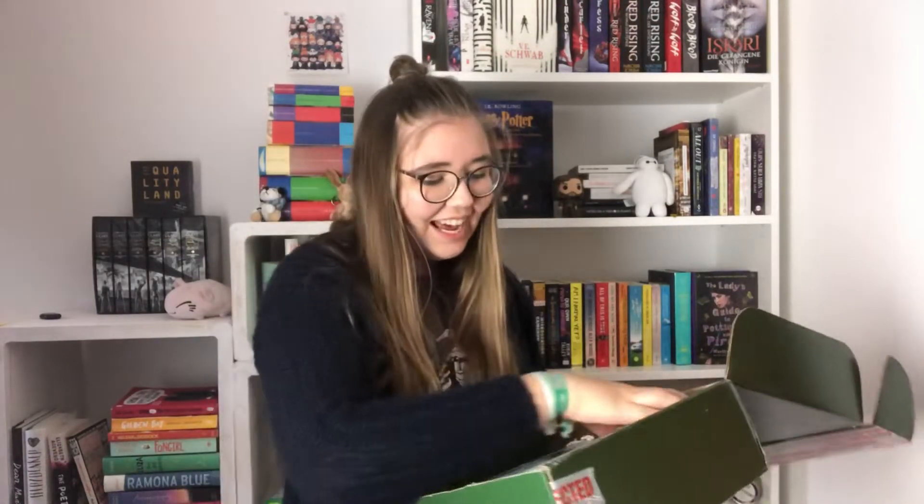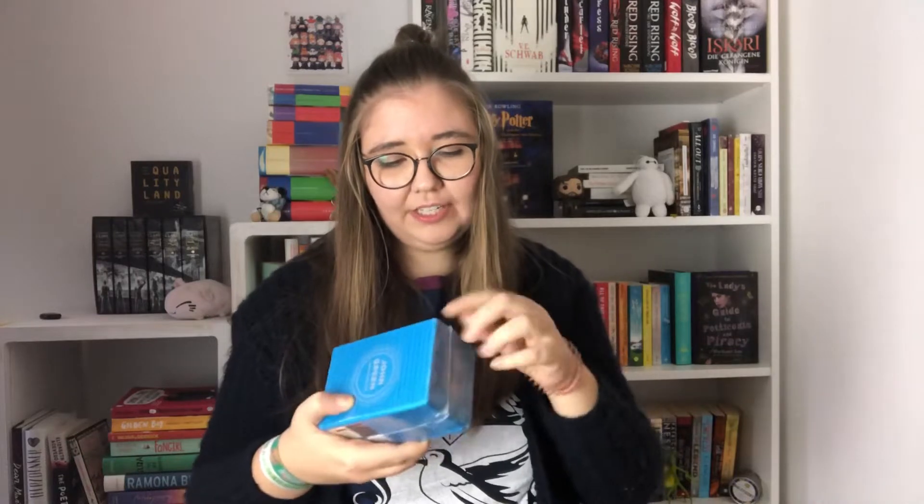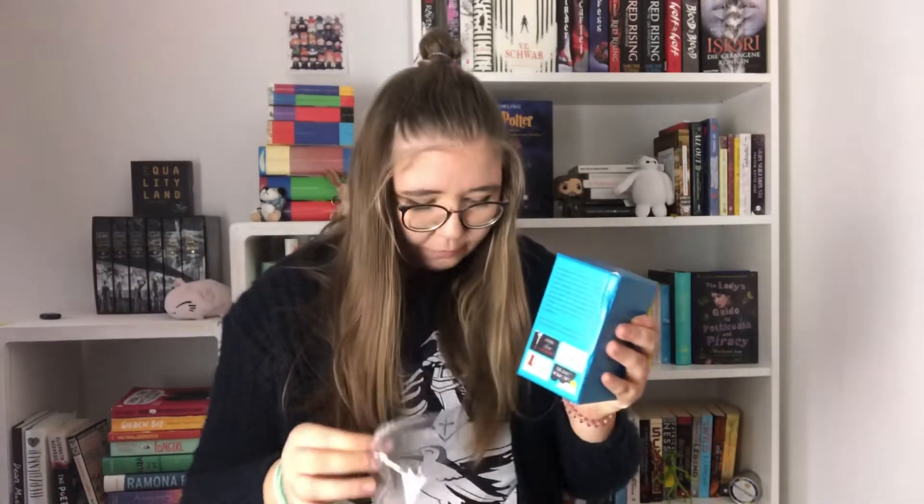The next thing is this cool little box and it says John Green Mini Collection. It has John Green's books: The Fault in Our Stars, Paper Towns, An Abundance of Katherines, and Looking for Alaska. So all of his books that he has written by himself and not with other people — like Will Grayson, Will Grayson for example. And all of these books except for Turtles All The Way Down are in here.